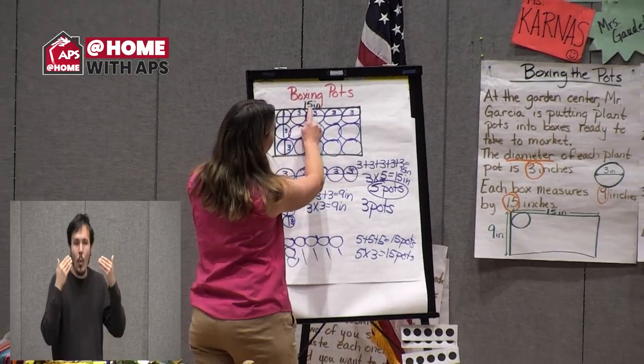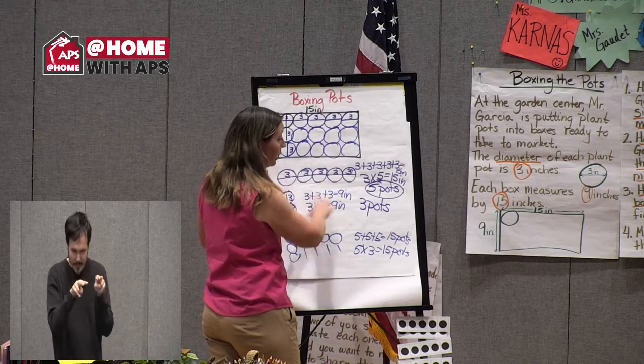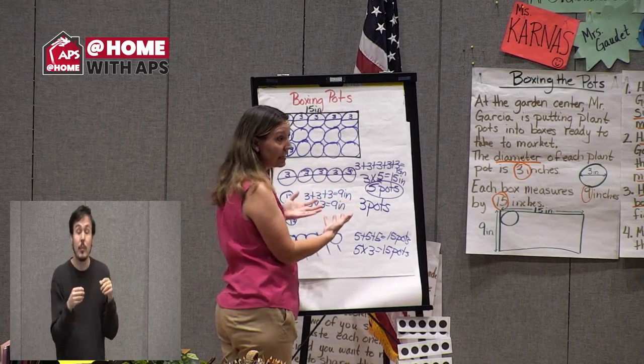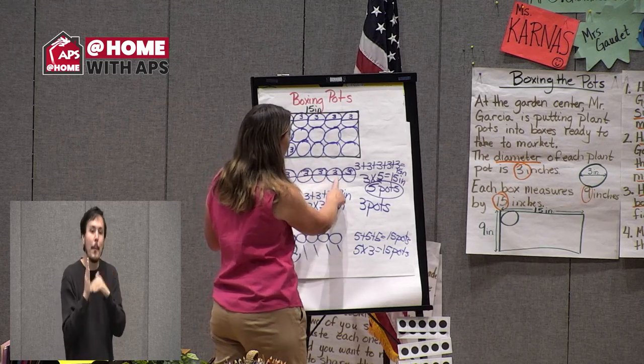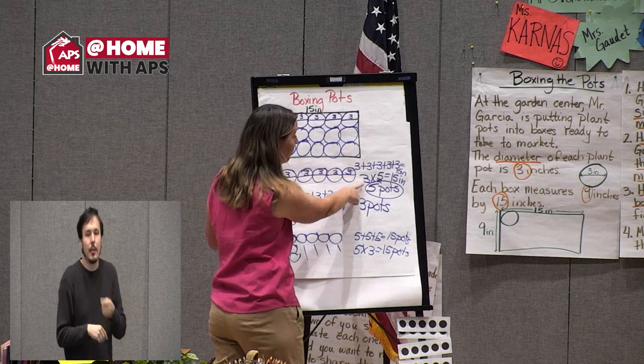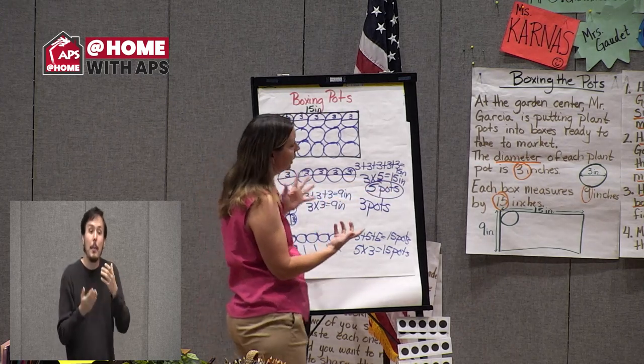Number one asked how many pots can Mr. Garcia arrange along the side measuring 15 inches. We took 15 and divided by three — three, three, three, three, three: three times five is 15. So it was five pots.